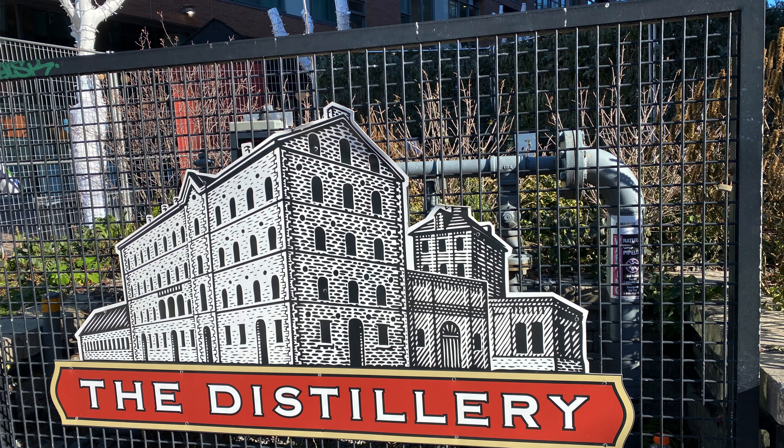We are going to Distillery District today. It's an old district in downtown Toronto and it's part of historic heritage. Hope you'll enjoy our trip.